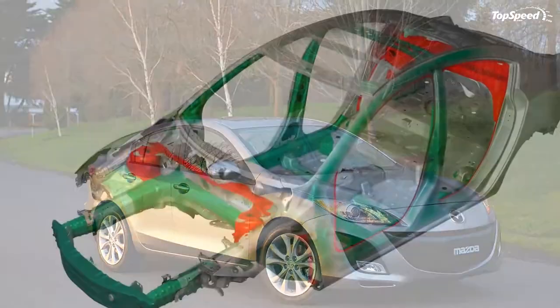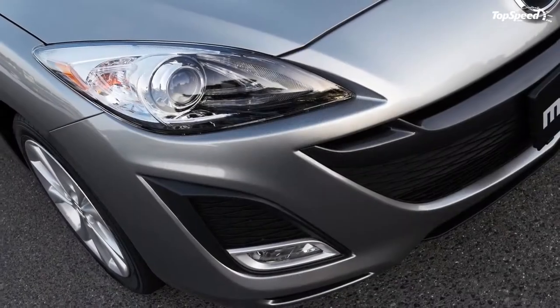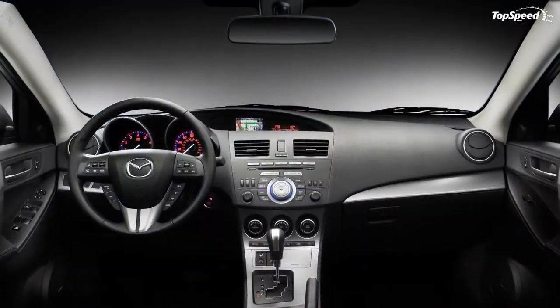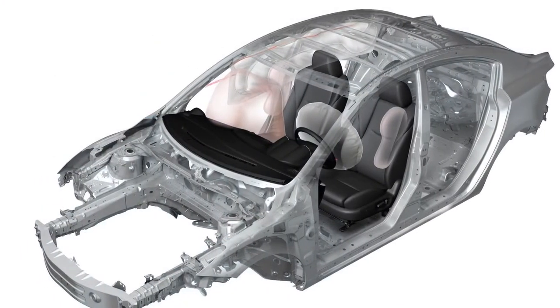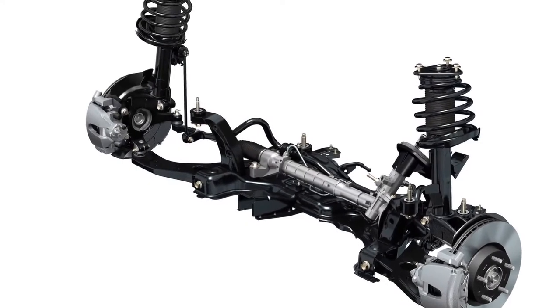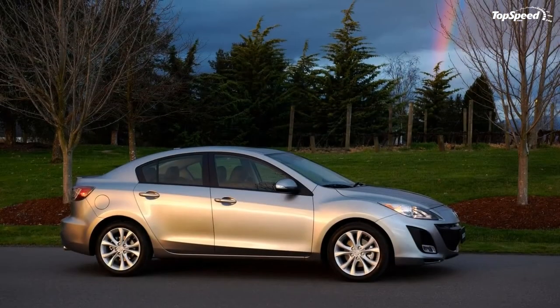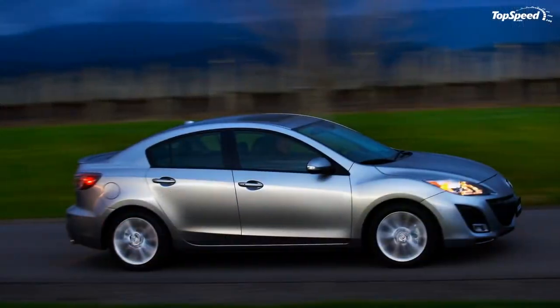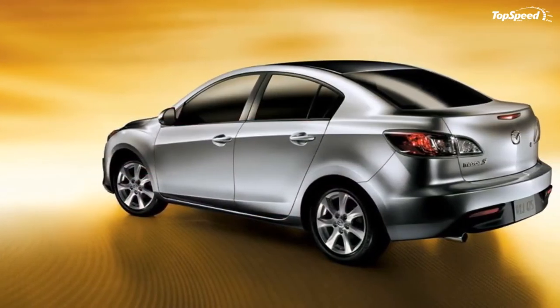Dual-zone automatic air conditioning is an available option. Other special features include a Bose 10-speaker premium surround sound system, connectivity for cell phones and portable media players, an iPod dock, Sirius satellite radio, and an advanced keyless entry system with push-button engine starting. The options list also includes rain-sensing wipers, heated side mirrors, leather upholstery, and heated seats — all contributing to a sense of quality and fit and finish simply not found in other vehicles in this price range.